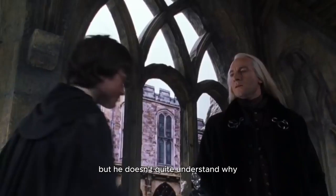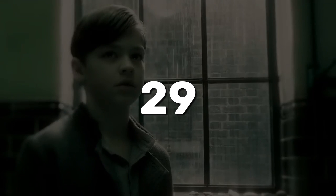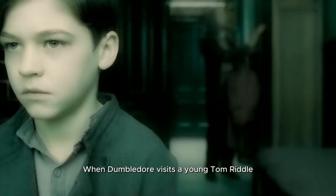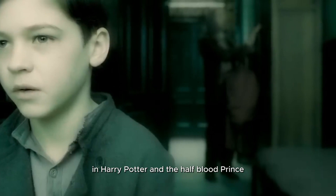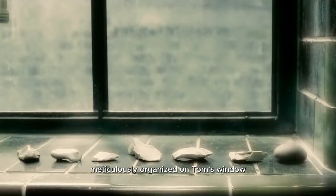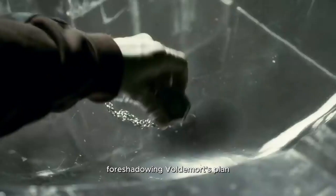29. When Dumbledore visits a young Tom Riddle in Harry Potter and the Half-Blood Prince, there is a picture of a cave where Tom hid one of his Horcruxes. There is also a brief close-up that shows seven rocks meticulously organized on Tom's window, foreshadowing Voldemort's plan to split his soul into seven Horcruxes.